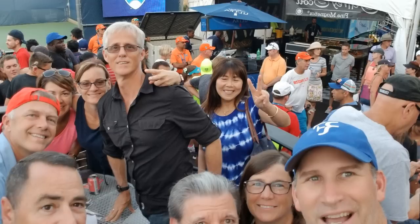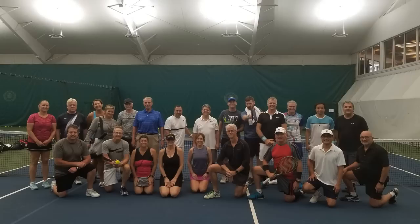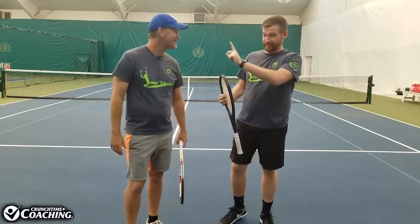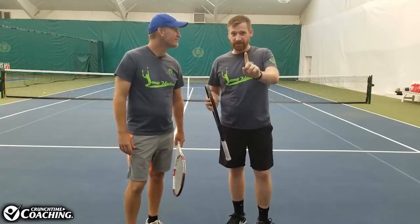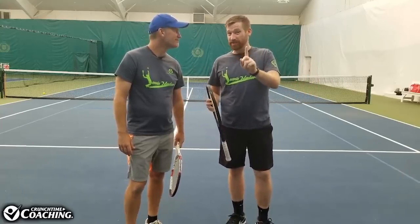Well Matt, we just finished up our master class clinic. It was awesome. Everybody did great, lots of spirit. Absolutely, we had a lot of fun out here, but there's one problem. A lot of people, despite all the great shots we saw, were making mistakes, missing for absolutely no reason at all.